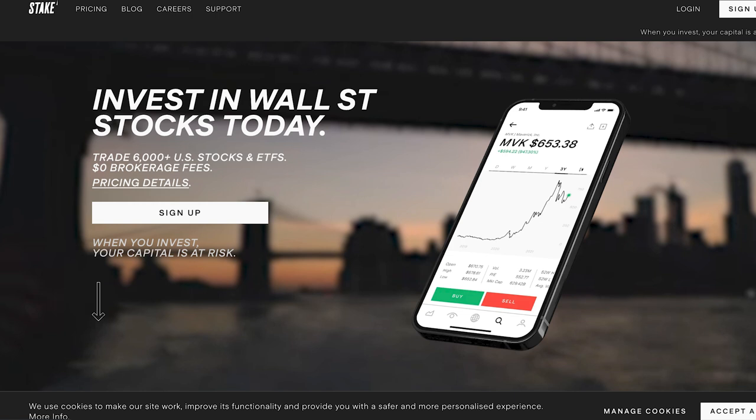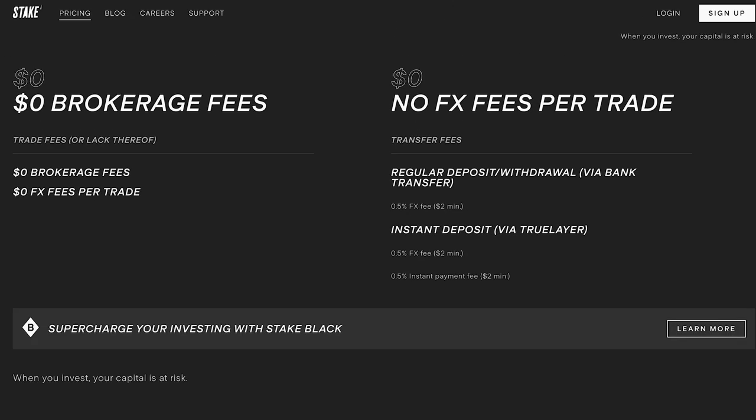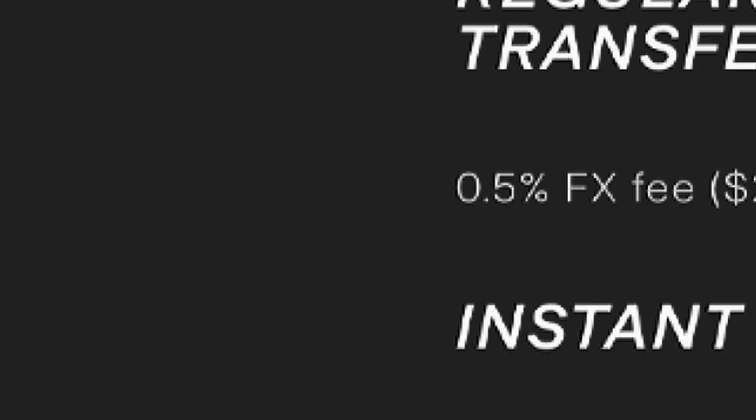Next is Stake, a company that recently expanded to the UK around two years ago. The platform is actually very good — a good selection of stocks, very low cost to buy and sell. There is a small fee for deposits and withdrawals, but the biggest issue is it currently does not offer an ISA. If Stake added an ISA, it would probably be my second favorite or even my favorite on this list, but without an ISA I have to rule it out.